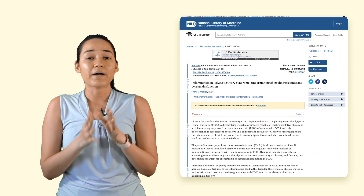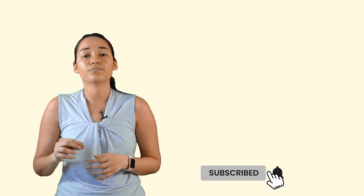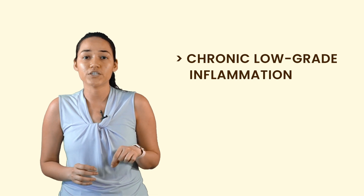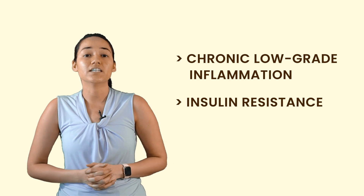Hey everyone, so in this video we are going to talk about the top 5 supplements for PCOS which is backed by scientific research. Before we get into the list of supplements, it's important to understand the underlying root cause of PCOS. PCOS is closely associated with chronic low-grade inflammation and insulin resistance, so it's really important to address those underlying root causes. Let's look at the important supplements that can help mitigate chronic inflammation and also reduce insulin resistance.